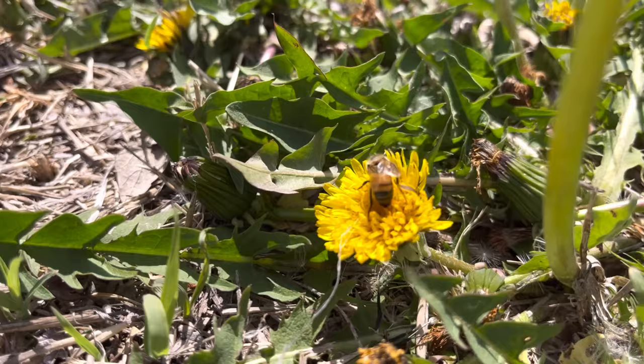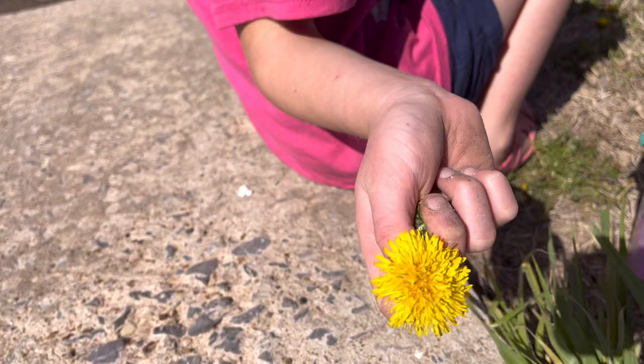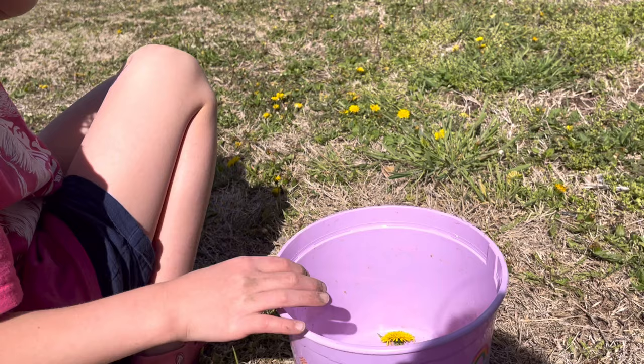We did practice the number one rule when foraging: only take what you need. Because dandelion is one of the first flowers that pops up here in northwest Oklahoma and is available for the bees — that's a big one.